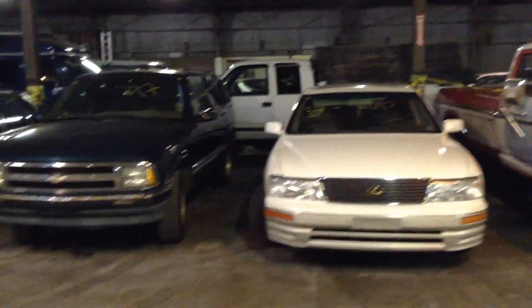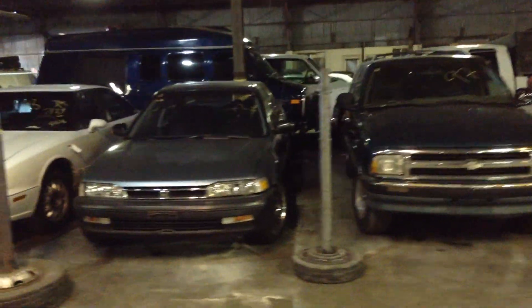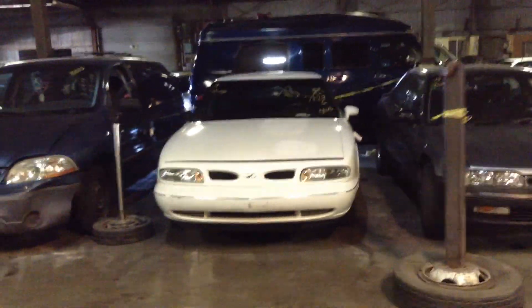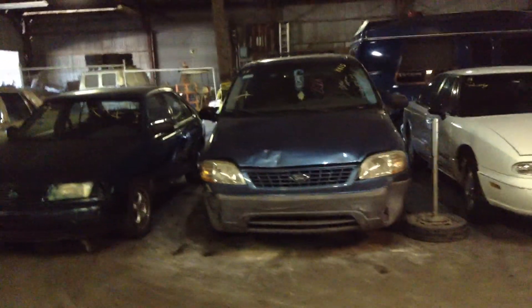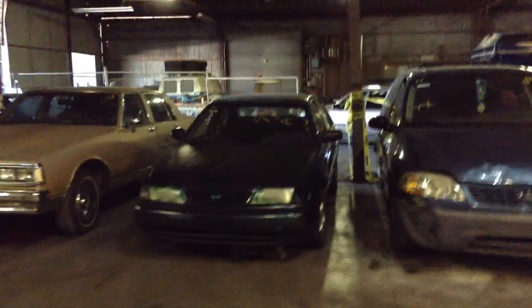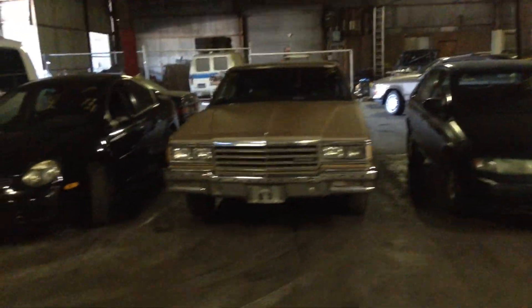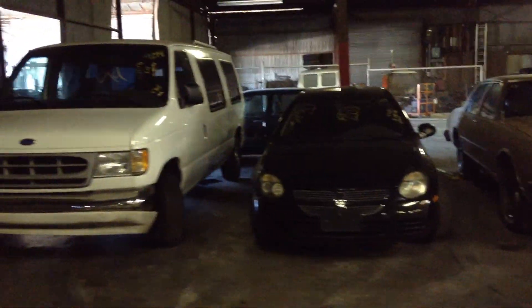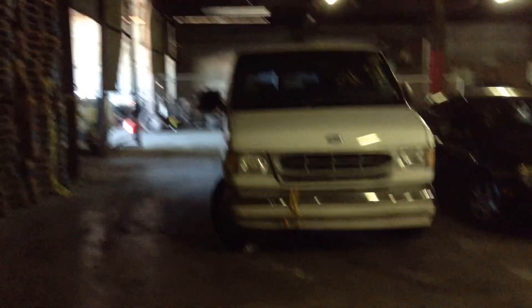Number 11, 1995 Lexus LS 400. Number 12, 1997 Chevy Blazer, green. Number 13, 1991 Honda Accord. Number 14, 1998 Oldsmobile 88, white. Number 15, the grocery getter, 2001 Ford Windstar minivan. Number 16, 1997 Nissan Sentra. Number 17, 1985 Chevy Caprice. Number 18, another gas saver, 2003 Dodge Neon. And number 19, last vehicle row one, is a 1994 Ford E-150 van.